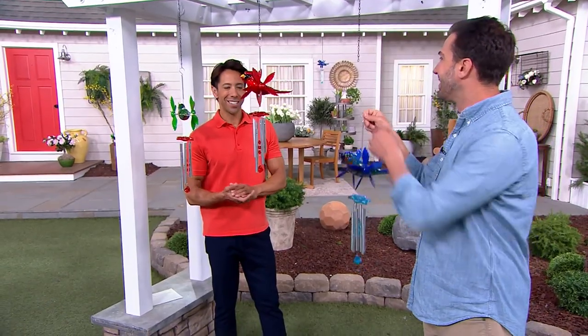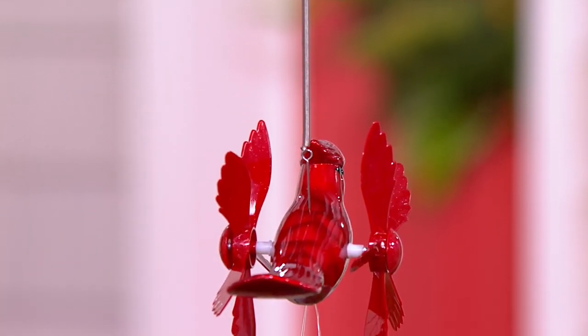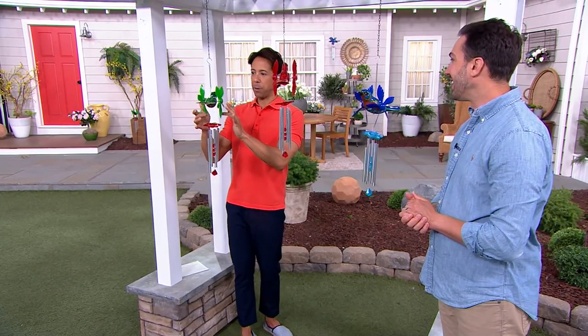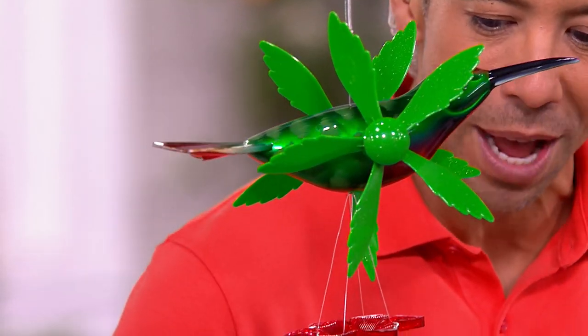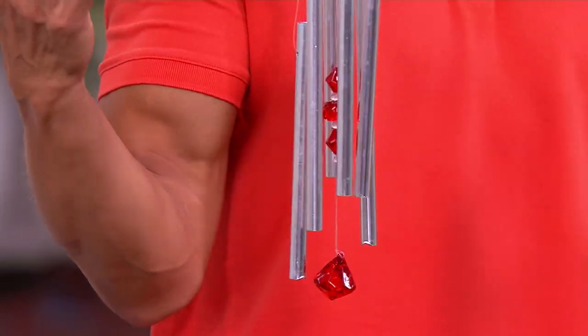My grandparents had a ton of wind chimes in their backyard growing up, and every time I see or hear a wind chime I immediately go back to that childlike, magical place — all the chimes in Nan and Pop's backyard. But they never had a wind chime with a spinning bird, a beautiful flower on top, and these gem-like moments activating the chimes, which makes this so special.